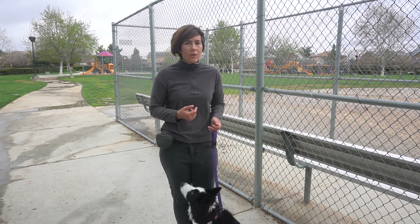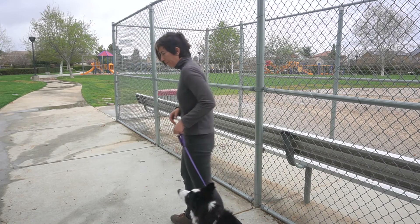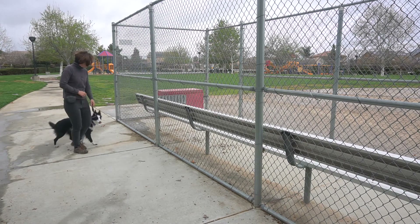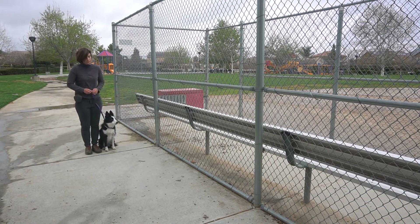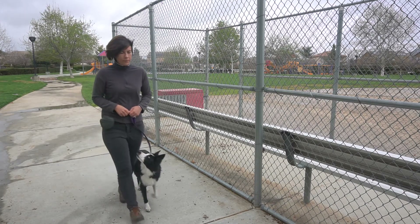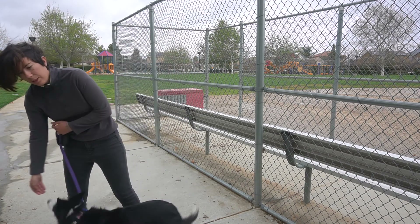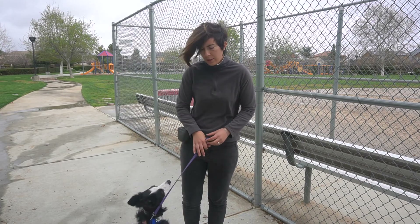Let me show you a little bit farther away from the fence. You can see she's maintaining the heel position without the fence as a guide.